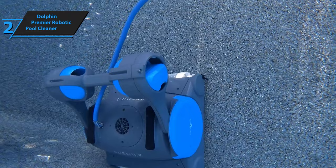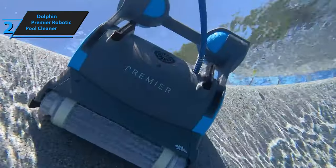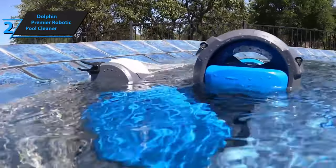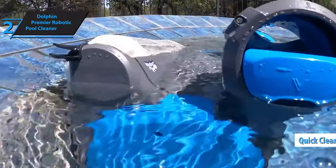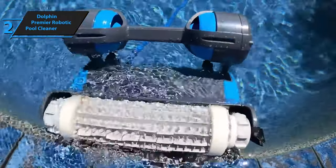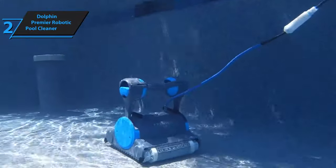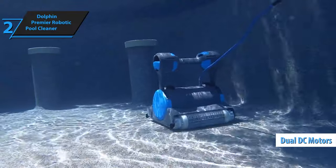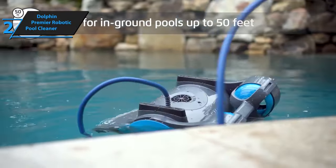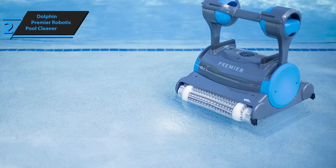This robotic pool cleaner uses multimedia filtration, including bottom-load fine cartridge filters, ultra-fine cartridge filters, and large fine filter bags to capture all debris — from leaves and sticks to sand and algae. The cartridge filters slide in and out easily for quick cleaning with a hose, and disposable filter bags can be purchased separately. The large filter bag is especially useful if you have trees around your pool, as it's adept at collecting larger debris like sticks and leaves. The Dolphin Premier is equipped with dual DC motors that use up to 90% less energy than AC motors, plus dual scrubbing brushes and mapping software.